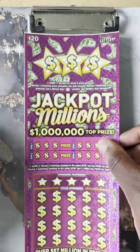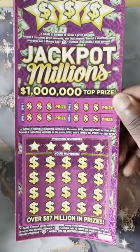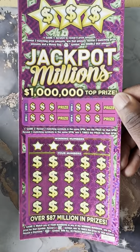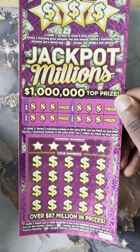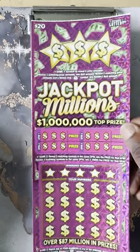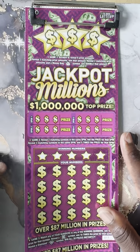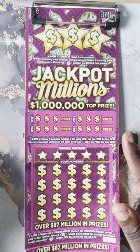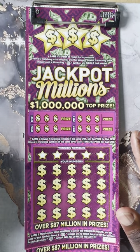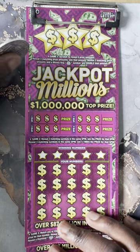All right, we're going to start off with the $20 Jackpot Millions. Let's see what this one's about. The odds are 3.88 — brand new ticket that just came out. You need to find the 10x, and the diamond symbol gives you all 20 prizes instantly. For game one up on the top, reveal a money bag, win double that amount, and we need to reveal three matching amounts. Let's get going.